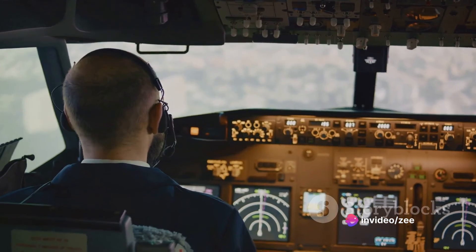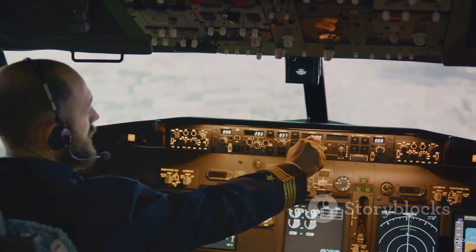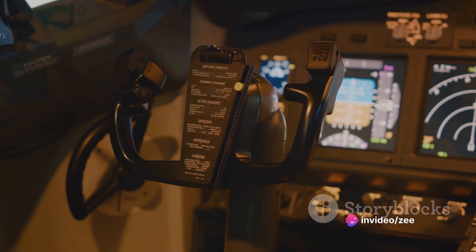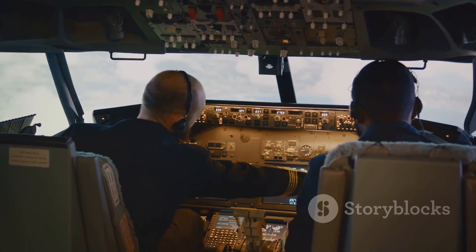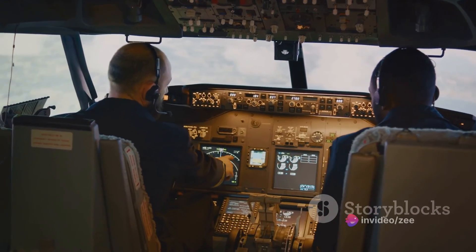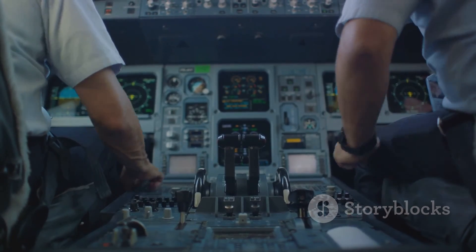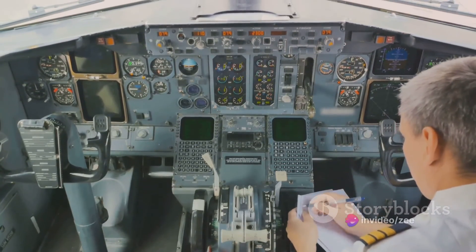In addition, DME is used in Instrument Landing Systems, or ILS, which provide pilots with vertical and horizontal guidance during landing. When DME is integrated into the ILS, it gives the pilot additional information about the aircraft's distance from the runway, enhancing safety and precision. DME is not just a fancy piece of equipment sitting idle in the cockpit — it's a hard-working, essential tool and the silent hero of aviation, tirelessly working in the background, providing crucial information to pilots and ensuring our journeys are smooth and safe.